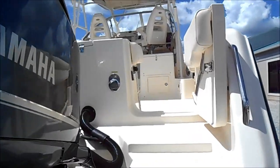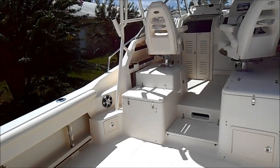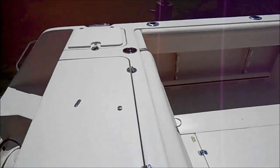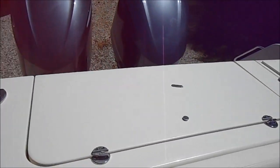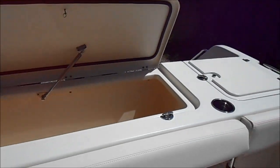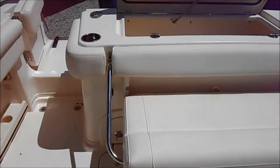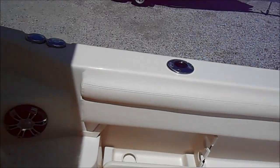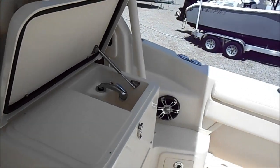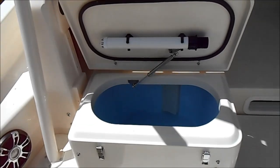Let's step aboard and take a peek inside this Grady. Large cockpit area with a 280-quart fish box, a pop-down seat, bait prep area, and a large 32-gallon live well.